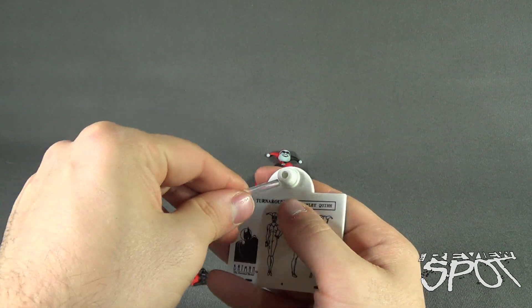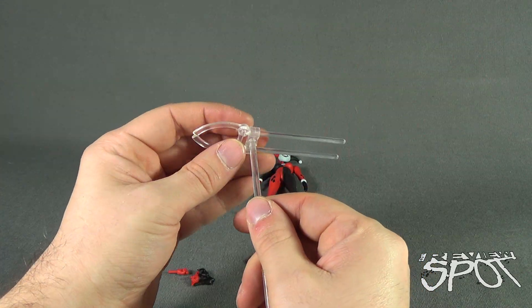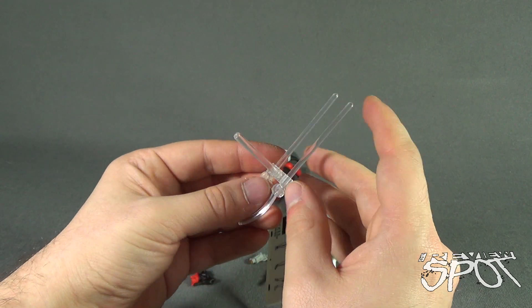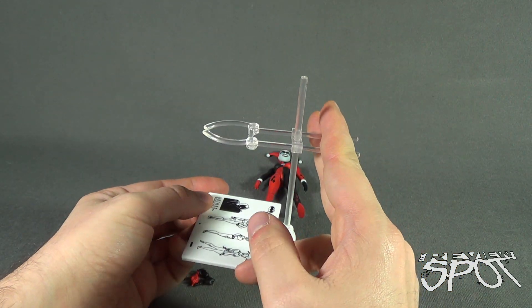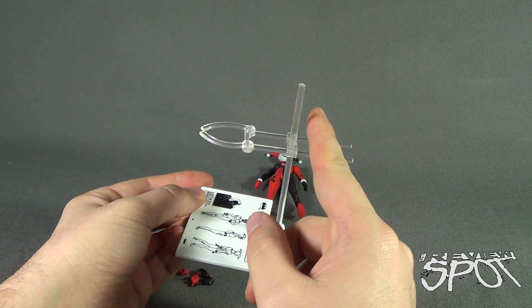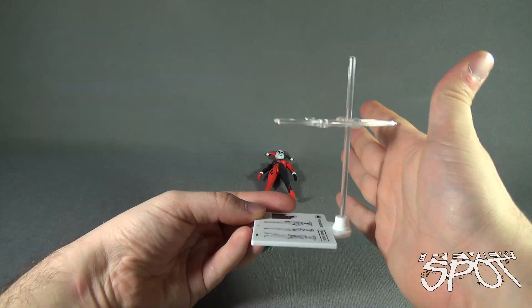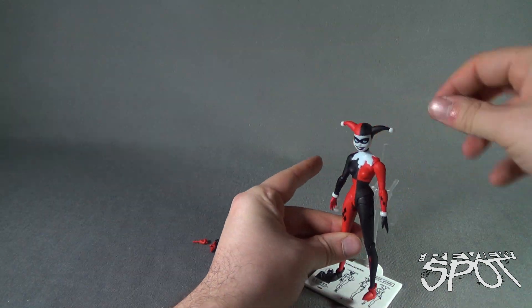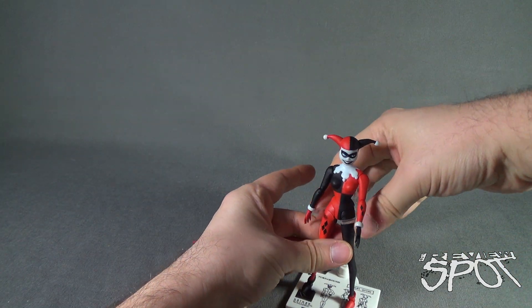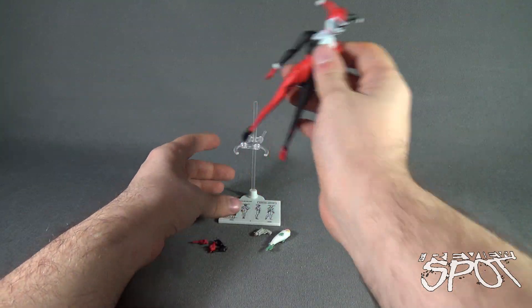Pop the rod into place — it doesn't always want to go in right away, but there we go. Then add the waist clip, which slides easily down. The back section can come forward depending on how much clearance you need, though I think you could stop earlier — having all this excess against a flat shelf might just be too much. Open the clip up, move Harley Quinn's arms out of the way, and it fits right around her waist. It's not a snug fit but enough to keep her standing.